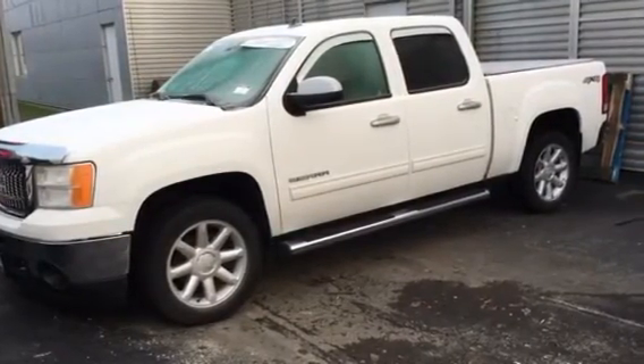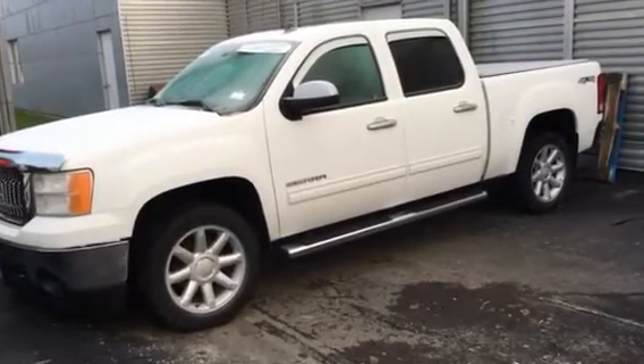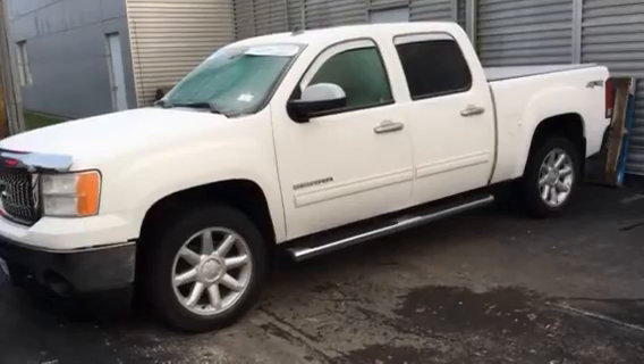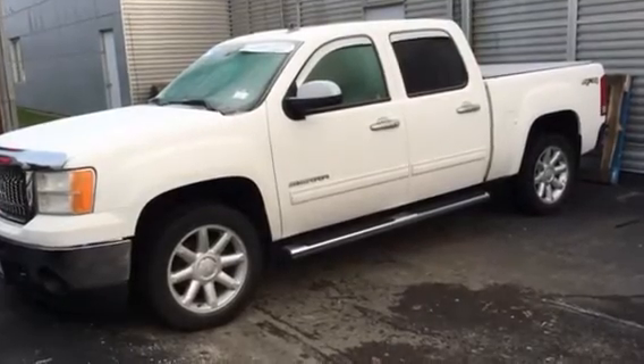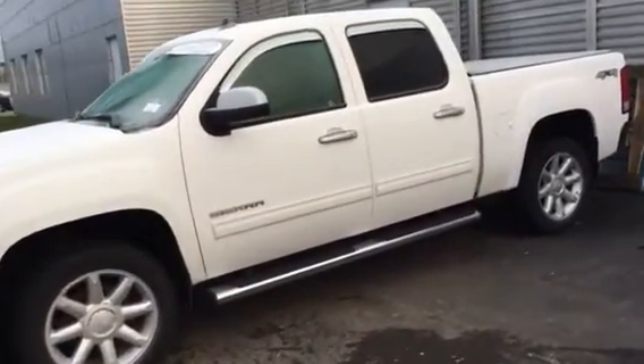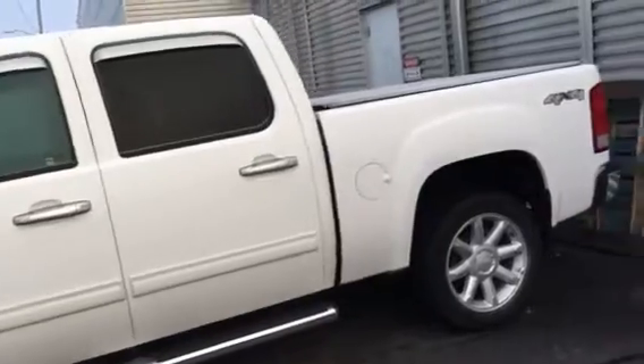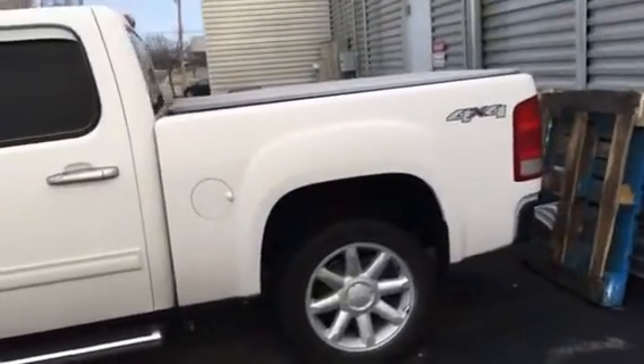It's got Bluetooth, it's got the trailering tow capabilities, it's got sunroof, leather seats, super clean. I love the pearl white color on it. It's got the side assist steps as you can see. Super clean. It's a certified pre-owned vehicle which gets you the peace of mind of a two-year maintenance program.